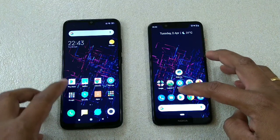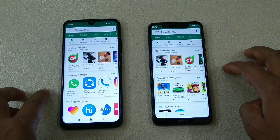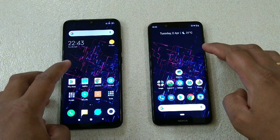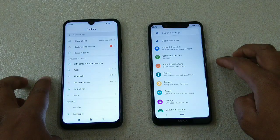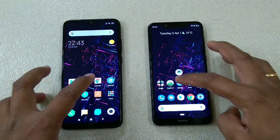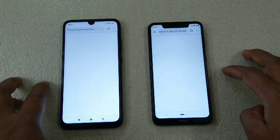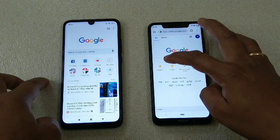Now the Play Store: one, two, three — this one was faster. Now Settings: one, two, three — almost the same. Is there any significant difference? You tell me.